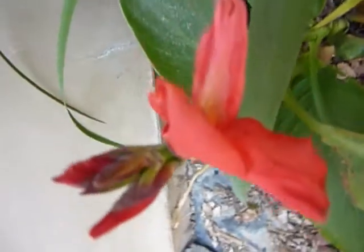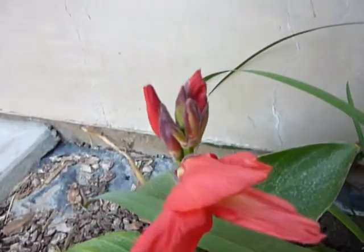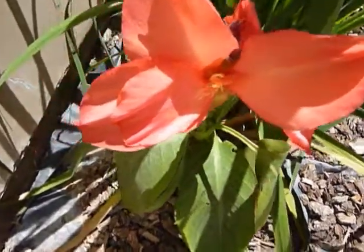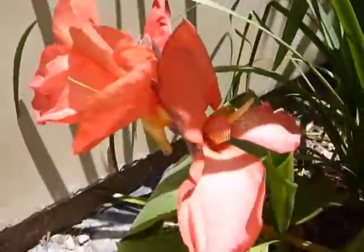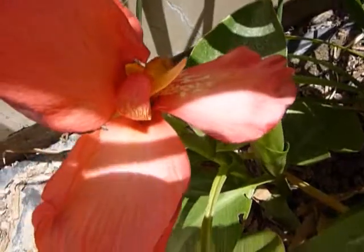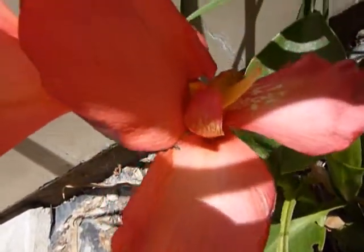Let's see if we can get in there. There we go. The dwarf red canna has opened. Looks like there's some ants that are trespassing on her.